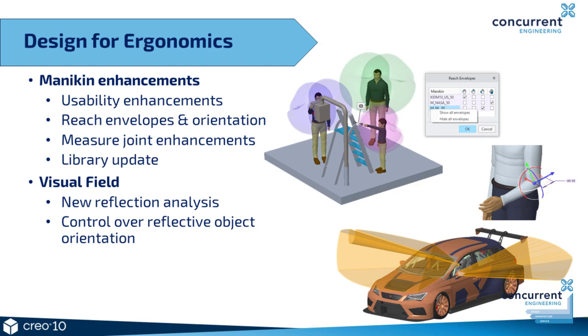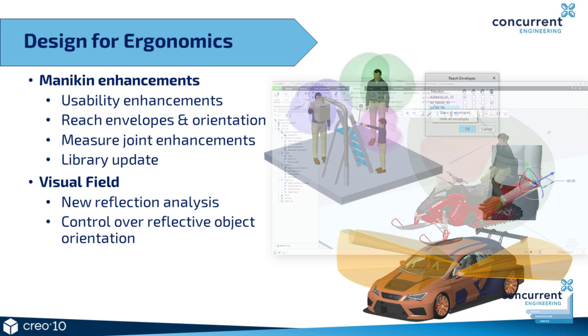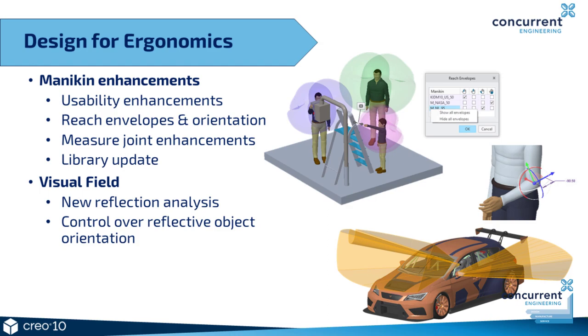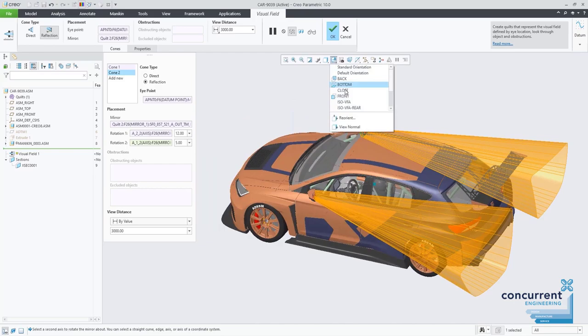Also improved is the reach capability, with new reach envelopes. You can now display the index finger, the second finger, as well as the thumb, and the reach envelope for the palm of the hand. The mannequin library itself is also updated — mannequins are now treated as inseparable assemblies, so you have one object per mannequin, which is much easier to manage. As well as the improvements in Creo 9 where visual fields could be clearly visualised on screen, Creo 10 has added reflection analysis. So for example you can see the visual field in a rear view mirror, even adjusting the angle of the mirror to update the required view — excellent for validating conformance to safety regulations and standards.